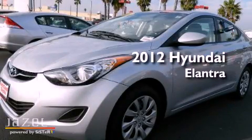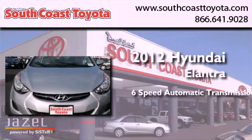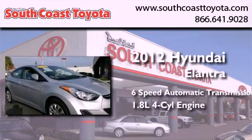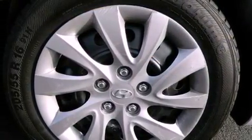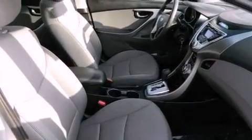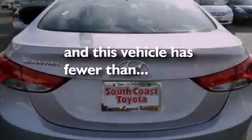This is a 2012 Hyundai Elantra. This four-door sedan has a six-speed automatic transmission and an inline four-cylinder engine. Features include traction control and stability control systems, air conditioning, side impact airbags, and this vehicle has less than 31,000 miles.